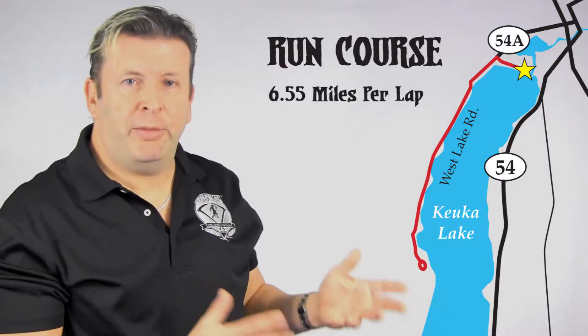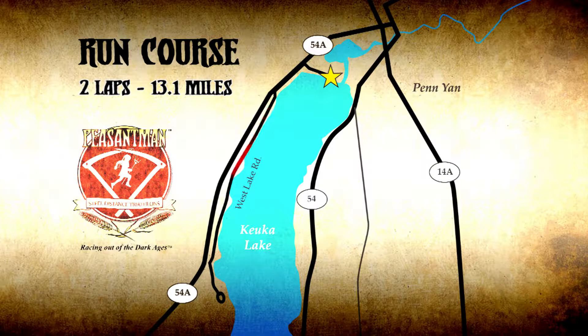The Peasantman run course is a 6.55 mile out-and-back, mostly flat. Once again, it's the same course for all races — it's just a matter of how many laps you're going to be doing. For the half, you'll be doing two laps, bringing your total to 13.1 miles.